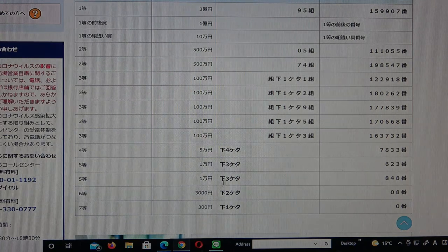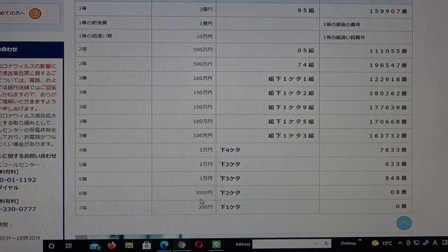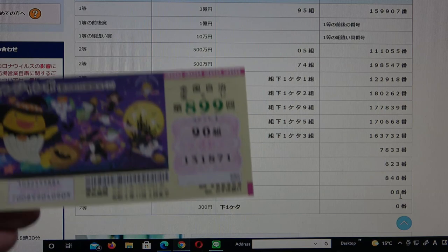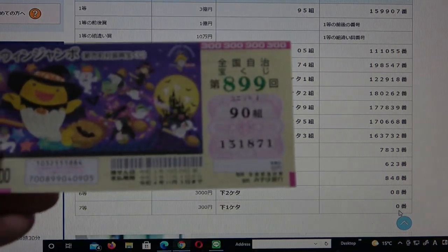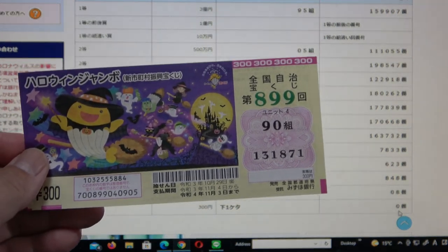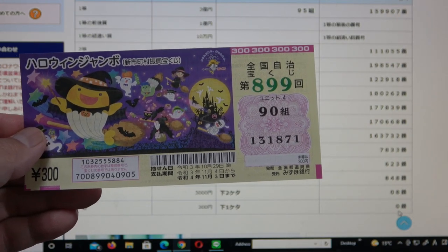To win the fifth second prize — ichi man-en — the last three numbers must be 8, 4, 8. I have 8, 7, 1 — no good. To win the sixth prize — san zen-en — the last two numbers must be 0, 8. I have 7, 1 — no good. To win the seventh prize — san byaku-en — the last digit must be a 0. I have a 1. I have completely lost. This is how to check your Halloween Jumbo regular — thanks for watching, like and subscribe to my channel, bye!